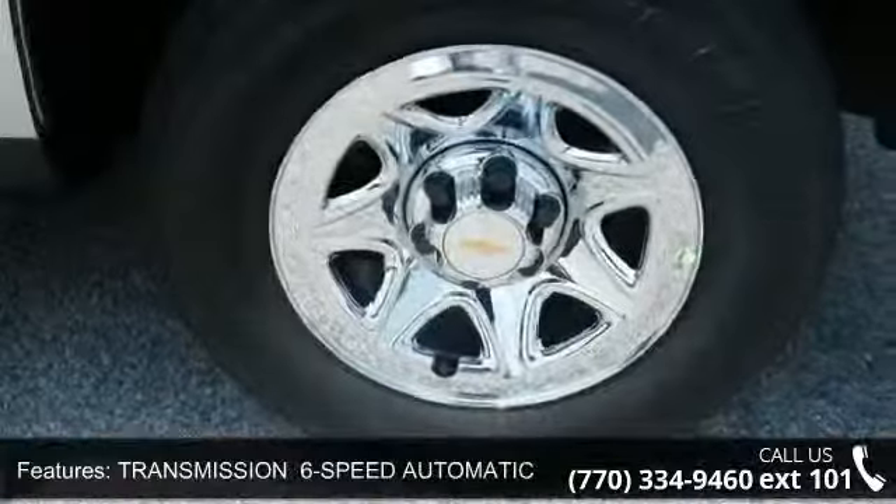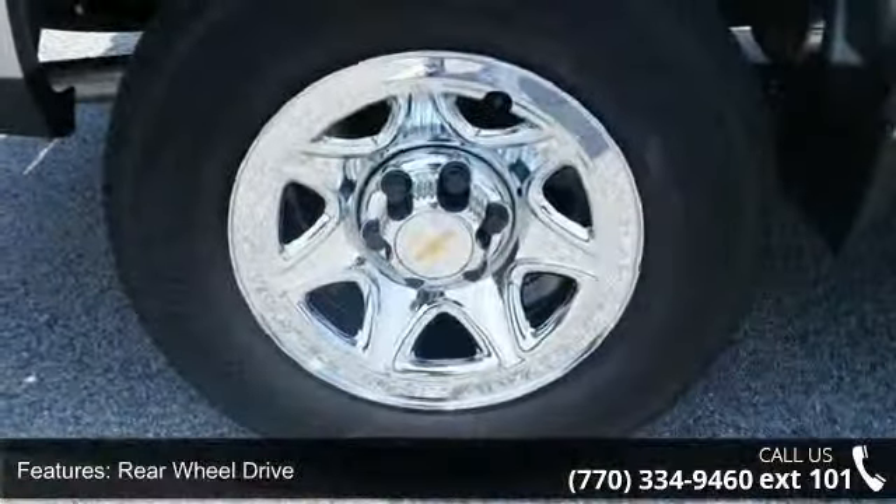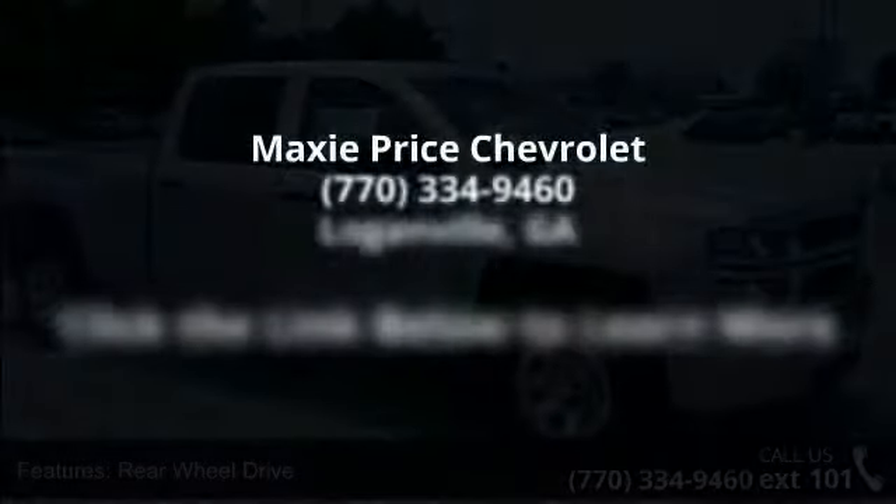265 kilowatts at 5600 RPMs, 383 lb-ft of torque, 518 Nm at 4100 RPMs.